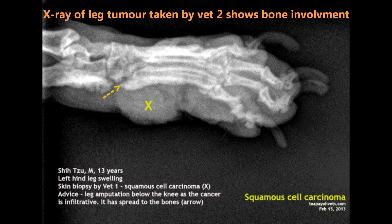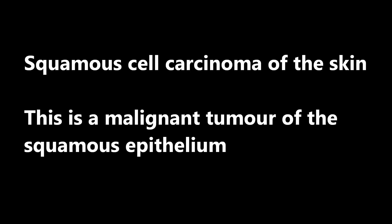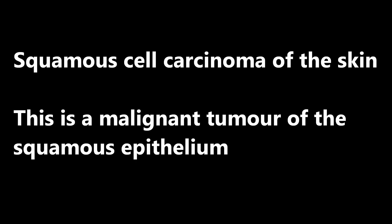A chest x-ray of the dog was not done by the previous vet, but it may help to show the spread of cancer cells. The squamous cell carcinoma of the skin is a malignant tumour of the squamous epithelium.